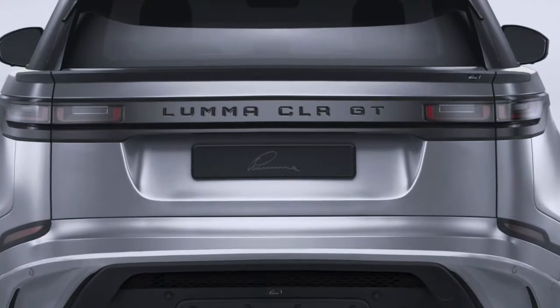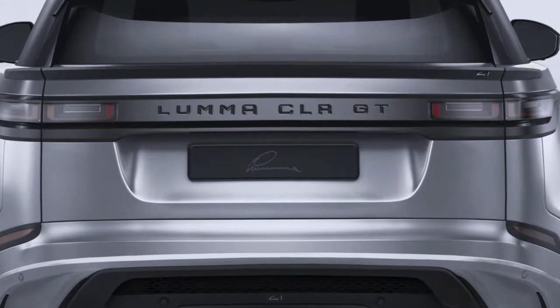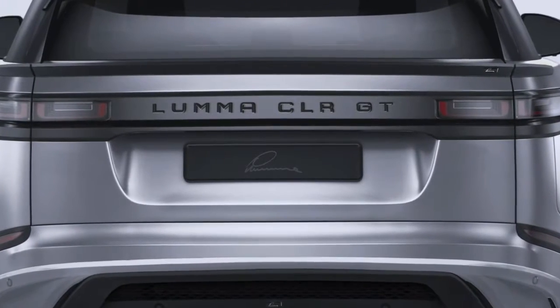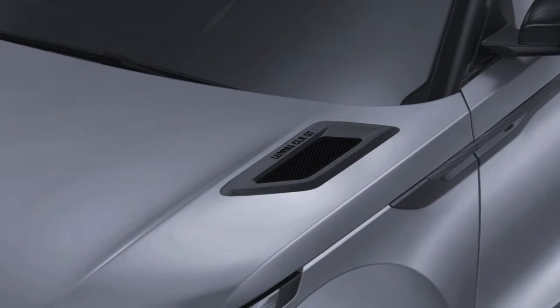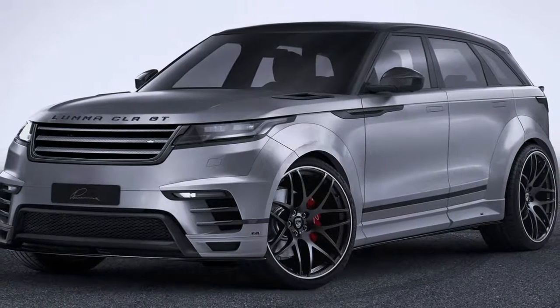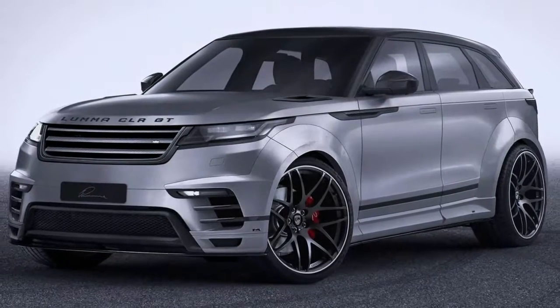We'll most definitely hear more from Lama and their Range Rover Velar in the near future, as they're currently prepping a sport exhaust system with sound flap control, alongside power upgrades for the petrol and diesel engines.